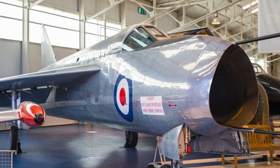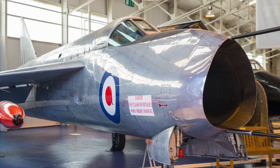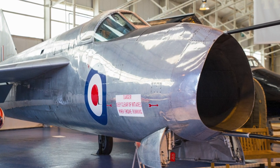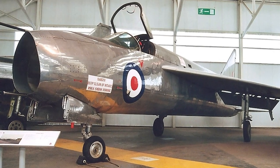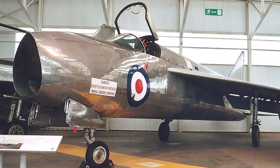Wind tunnel tests led to the lowering of the tailplane below wing level. In April 1950, English Electric received a contract for two flying airframes and one static airframe. Three prototypes were hand-built, and the first prototype flew for the first time on August 4, 1954.